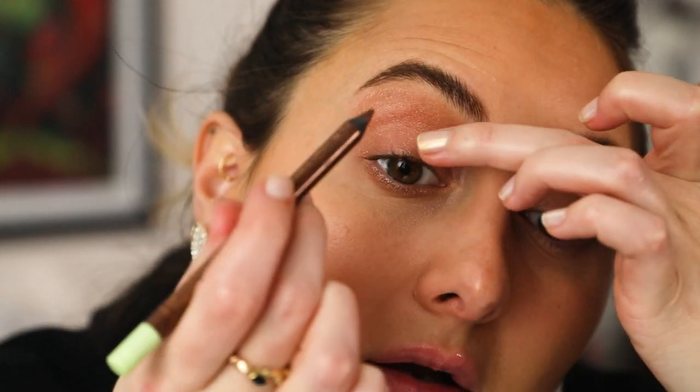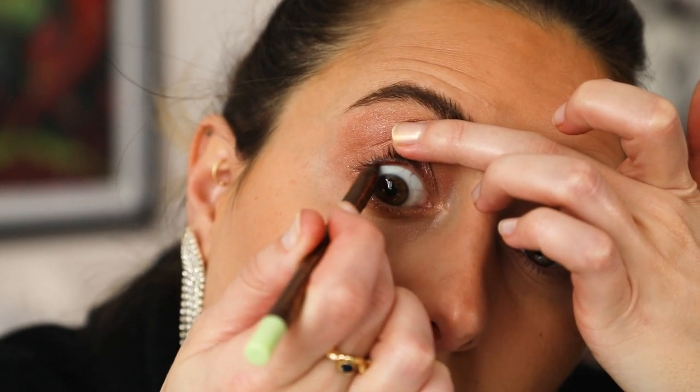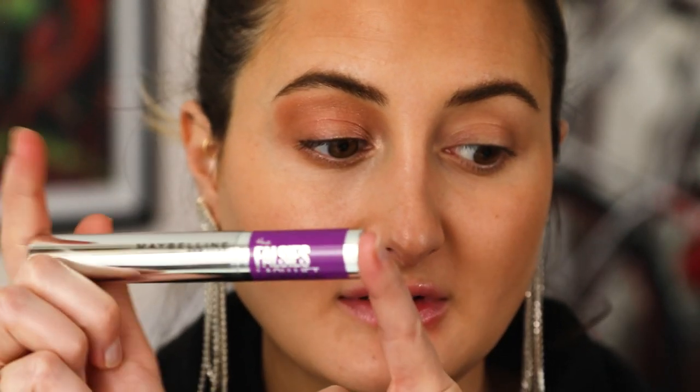I'm just going to put this in my waterline. You can see it just makes the lash line look slightly thicker — it's not going to add anything crazy but will just make your lashes look a little bit more than they are. I'm going to do the same on the other side and also put on mascara. I'm using the Maybelline Falsies Lash Lift in Very Black — two coats on top, one coat on bottom. Then we'll come back and do the lips, which is the best part.